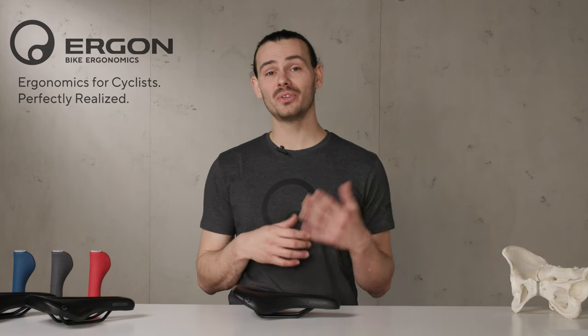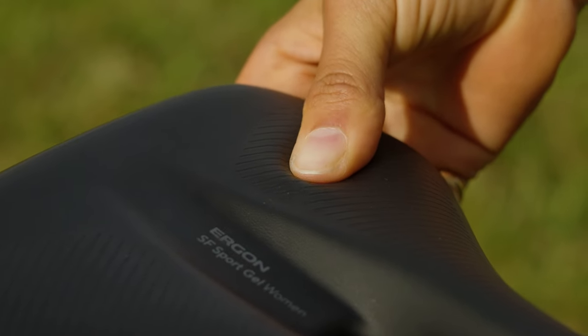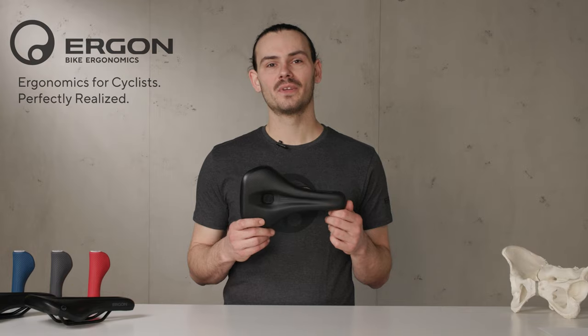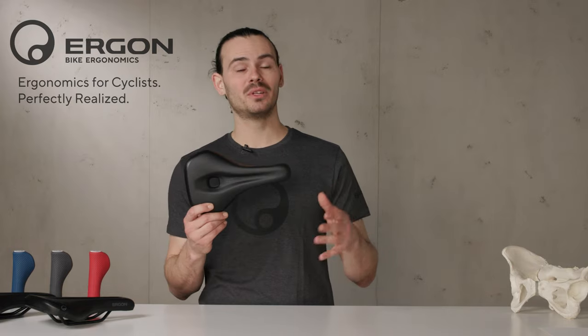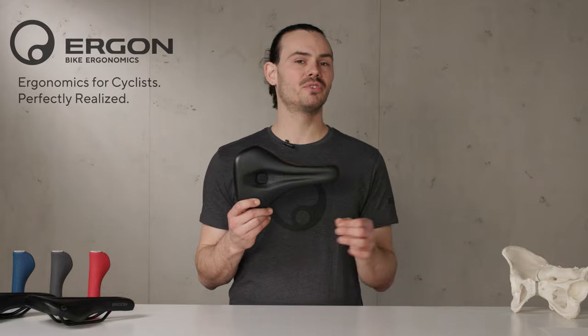If you're especially sensitive in the seating area or you like to ride your bike a little bit longer, we recommend the SF JL versions. They distribute the pressure even better and offer more comfort. The SF Series is available in small-medium and medium-large to fit all different sit bones.